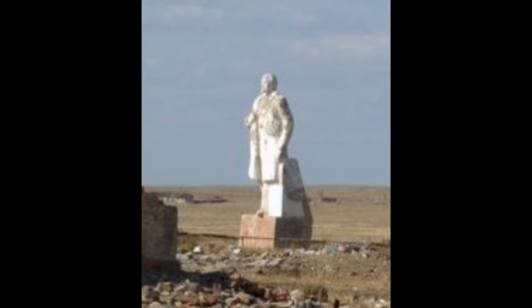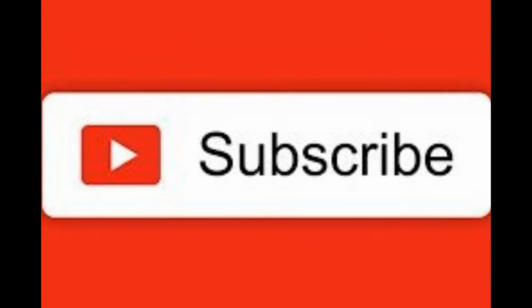I'll end with a statue of Lenin, four or five kilometers from the city of Chobasan in eastern Mongolia, as a reminder of the old Soviet-style rule and what happens to empires. Please like and subscribe and we'll see you again.